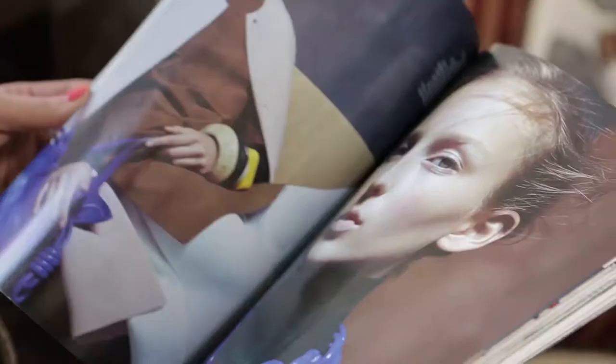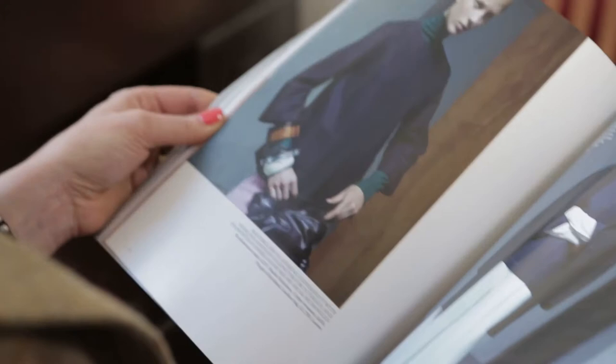I turned 40 last year and I just want to look good, you know, and for people to say, 'Oh, your skin looks really nice — what are you using, what are you doing?'